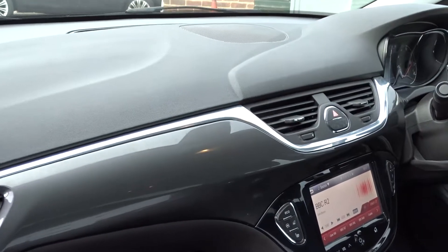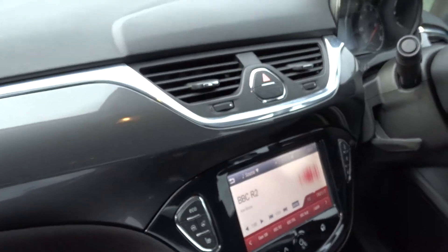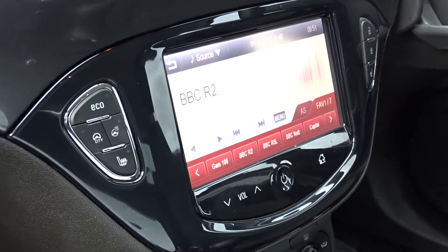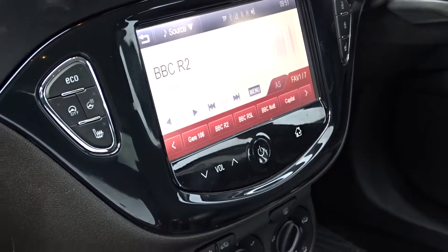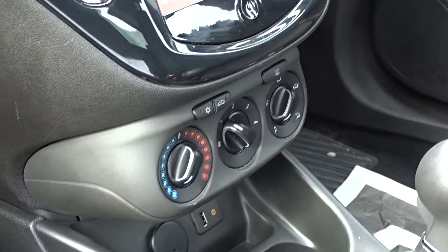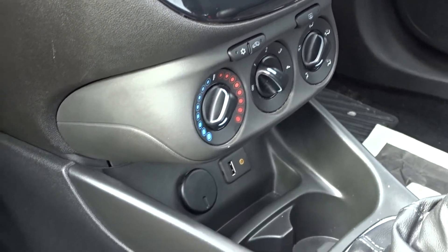Moving on into the front of the car, there's a really nice clear dashboard display area finished in gunmetal grey with a chrome insert. In-car entertainment is provided by a DAB touchscreen radio with AM and FM stations available, as well as Bluetooth device connectivity, USB and auxiliary device connection.